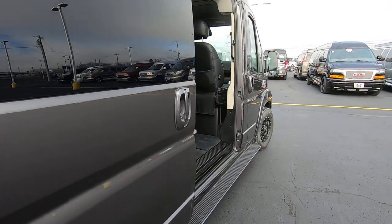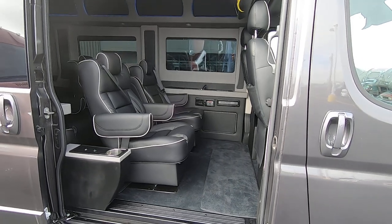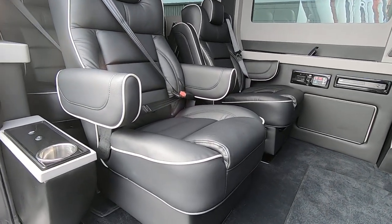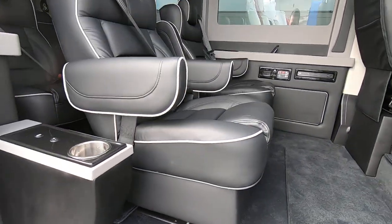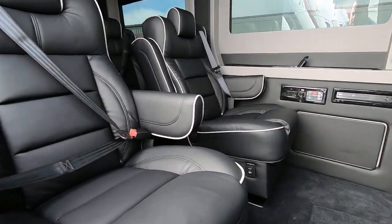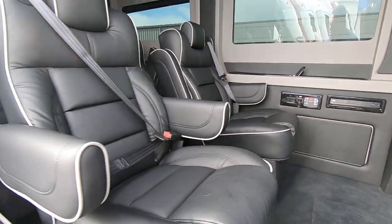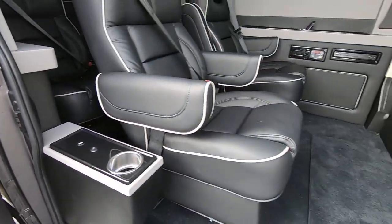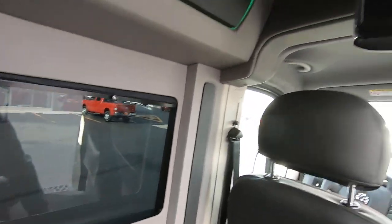Let's take a look in the back — this is what everybody's really interested in. This is a nine passenger van with four captain's chairs that slide forwards and backwards and also swivel. They're on a quick release pedestal. They are power reclined — hit the button and that will automatically recline your chair. Each chair has a lighted cup holder and a USB port to charge your electronic devices.